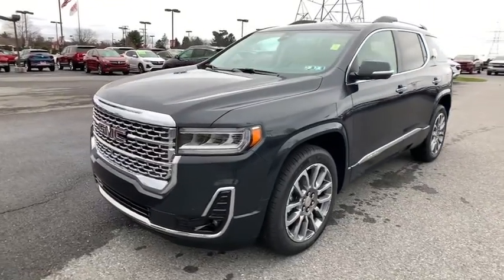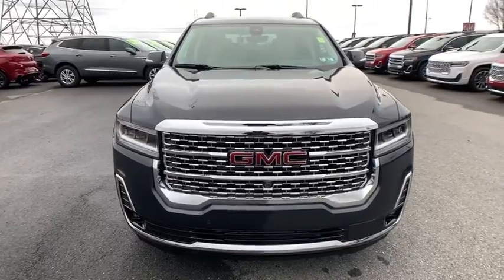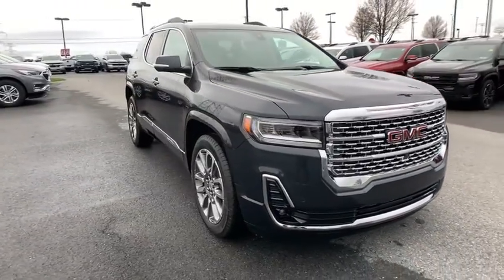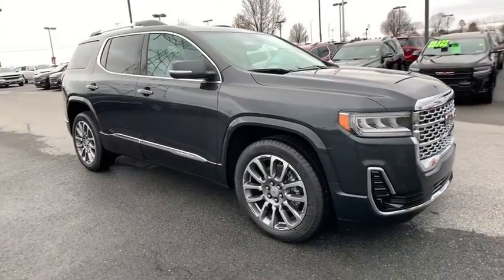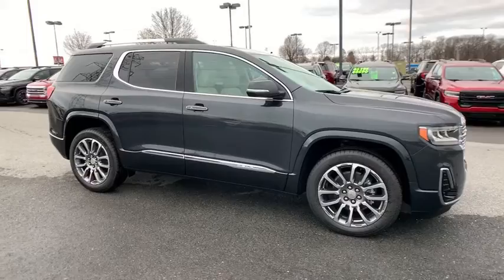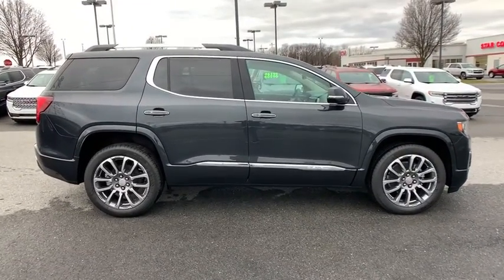Make a great choice today with the 2021 GMC Acadia. The GMC Acadia offers great capability coupled with exceptional safety, better highway fuel economy than any passenger SUV, advanced technology and thoughtful ergonomics. The Acadia is a premium utility that rejects compromise.